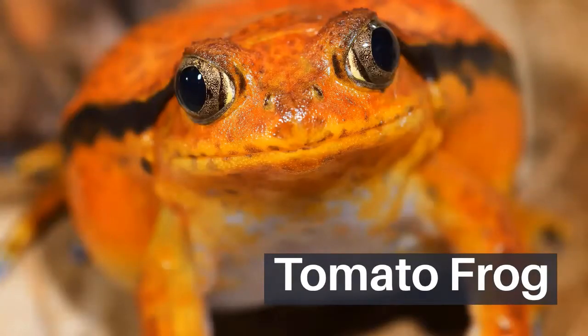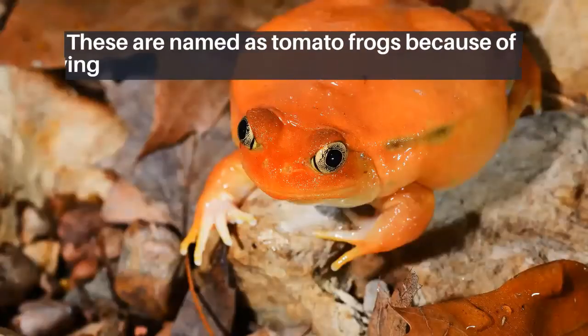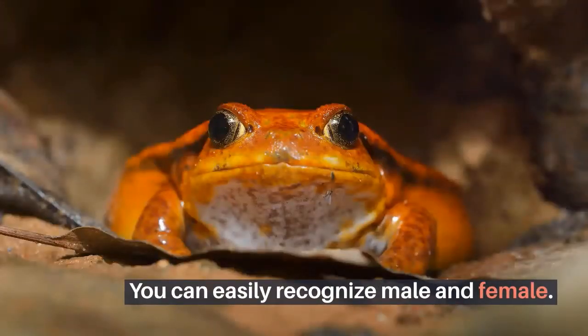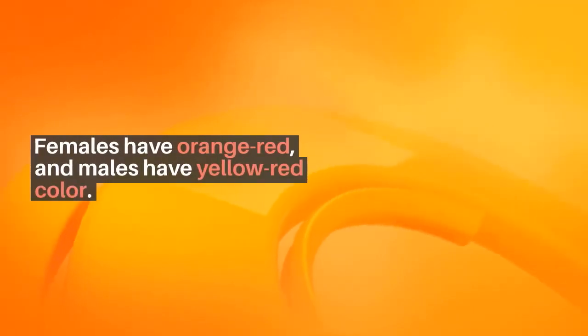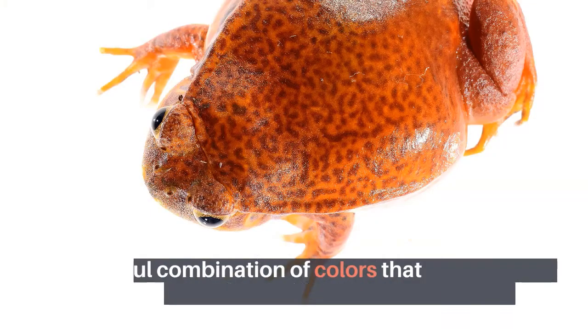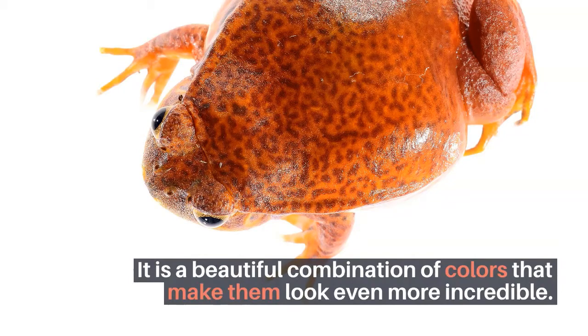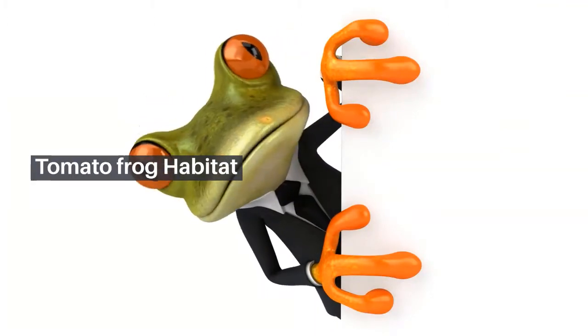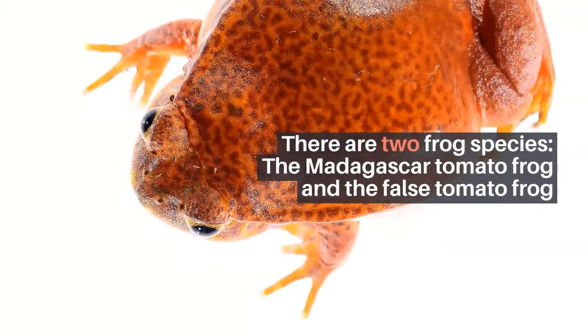Tomato frogs are named for their strong resemblance to a tomato, having a dark orange-red color. You can easily recognize males and females — females have an orange-red color and males have a yellow-red color. It is a beautiful combination of colors that makes them look even more incredible.